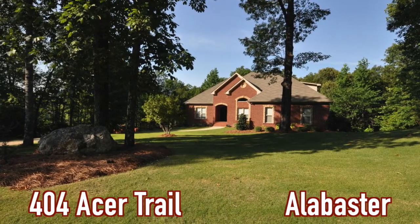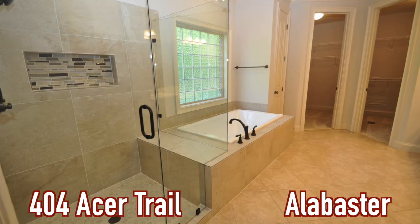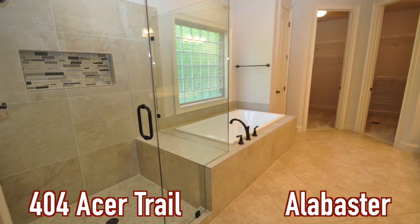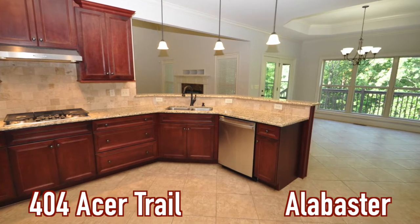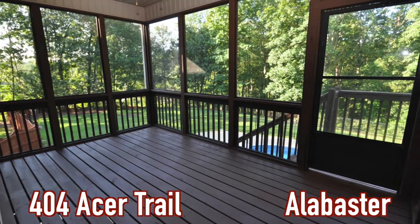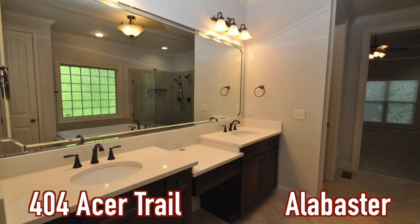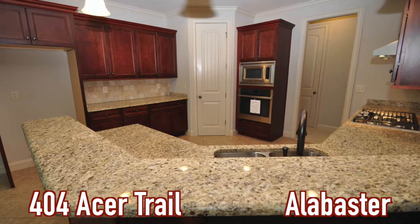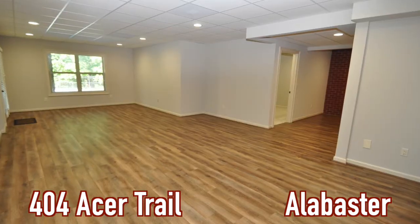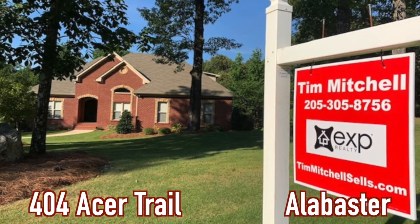Another featured home we want to discuss is 404 Acer Trail. It has six to seven bedrooms, four and a half baths, over 4,700 square feet with a pool on 1.85 acres in a cul-de-sac. It is updated — new master bath, new quartz tops, new shower, new carpet, new paint, new lights. It is moving-ready, priced in the 540s.